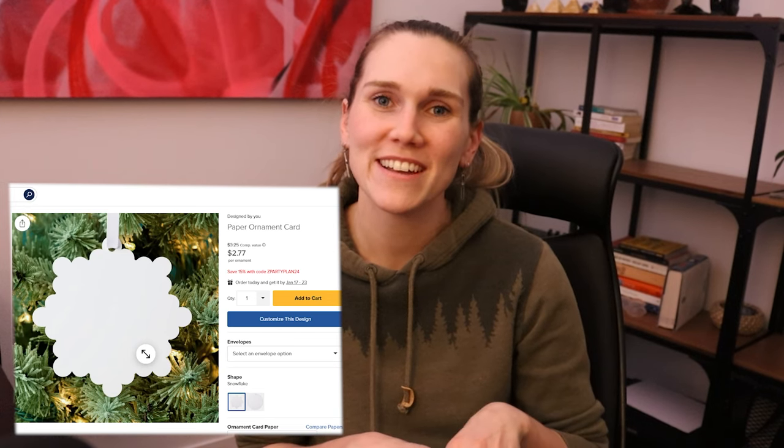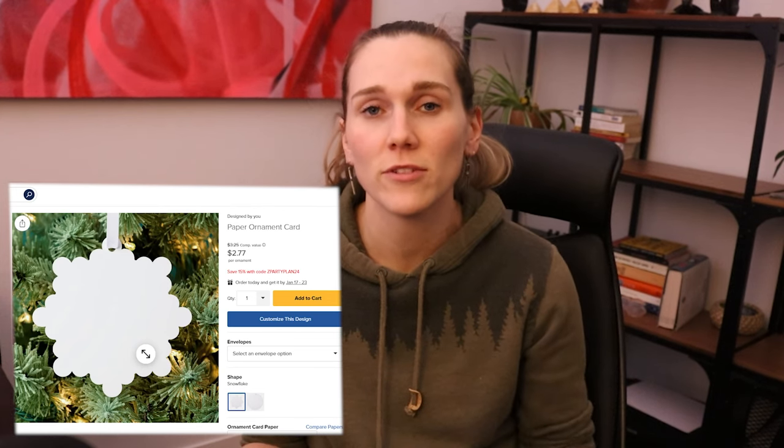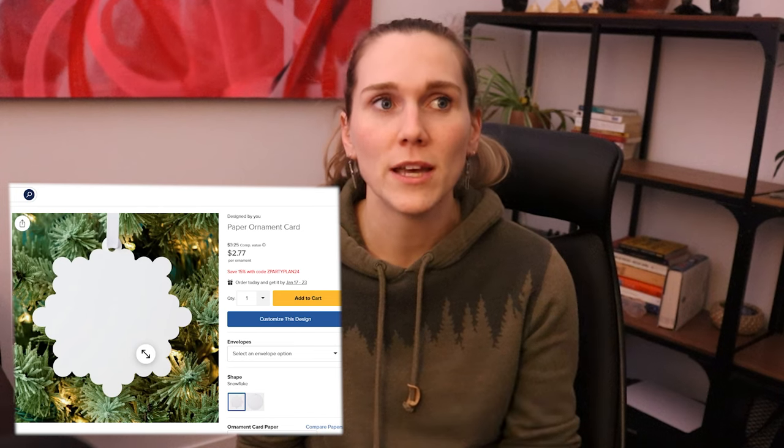Next are the ornament cards. These are pretty seasonal items in the shape of snowflakes, so they have a very seasonal time window. If you want to jump on this product, now is a good time since it's early in the year and you'll have lots of time to get a bunch of them out before the holiday season. That said, this is not the product for me and I will not be designing on it.